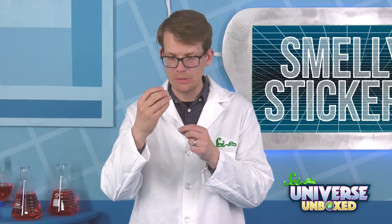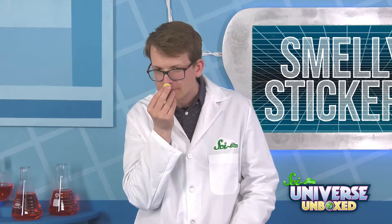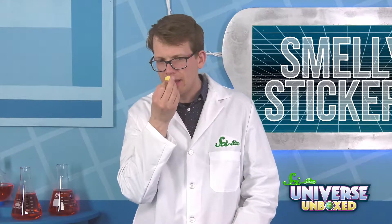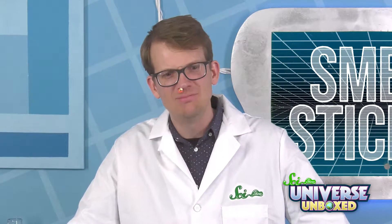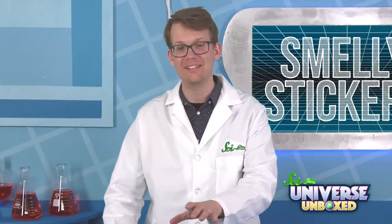I'm going to try this apple-y one. Yeah, I get some apple out of that. Really… sort of a permanent thing now. I didn't do that to the one in your kit.